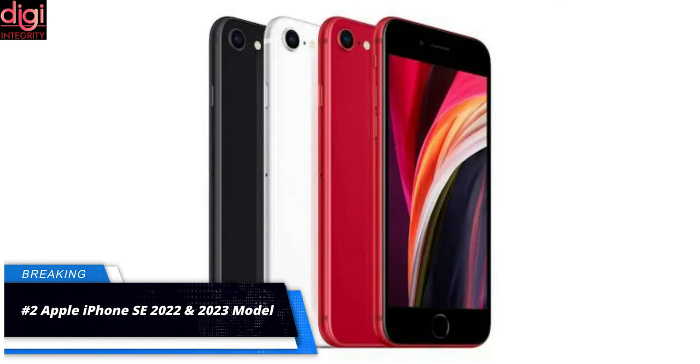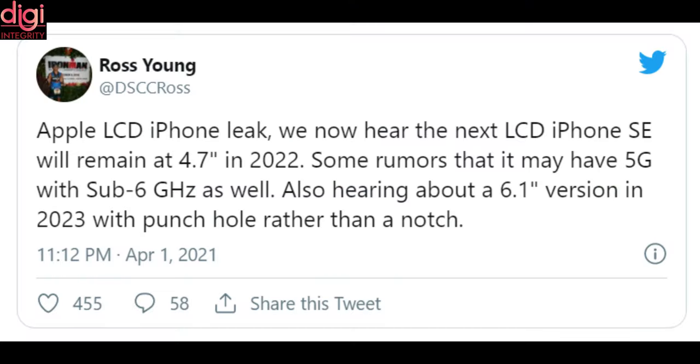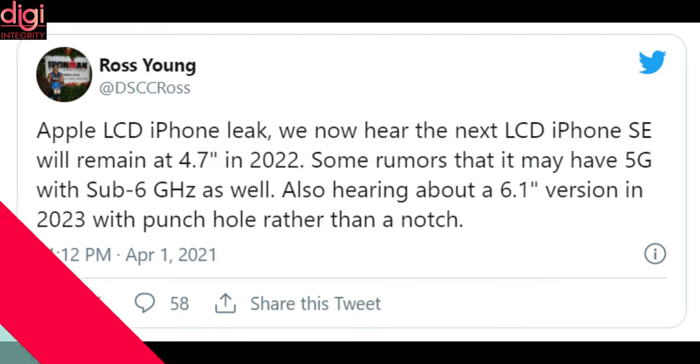A new tip has revealed certain details regarding future Apple iPhone Software Edition models. As per a new tweet, the 2022 iPhone Software Edition model would feature a 4.7-inch LCD screen, while the 2023 version will reportedly arrive with a 6.1-inch punch-hole display.